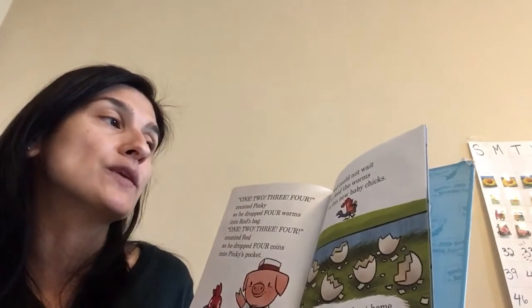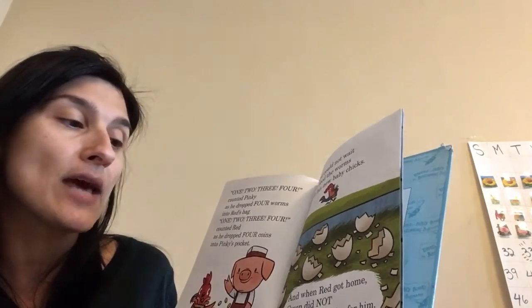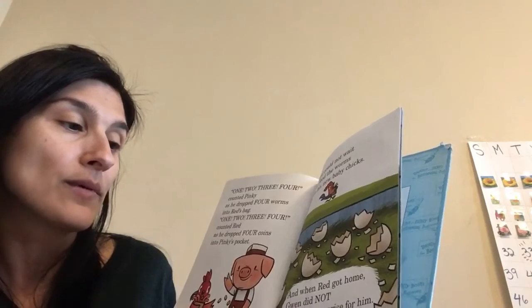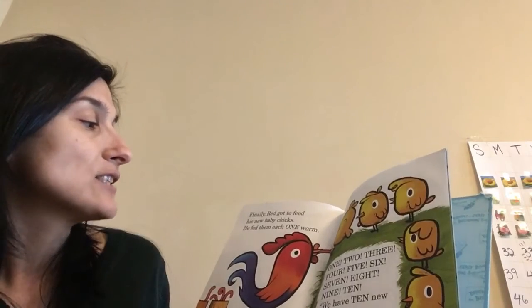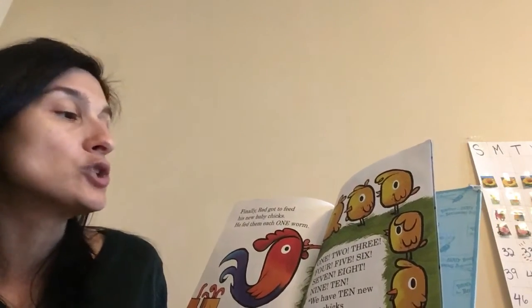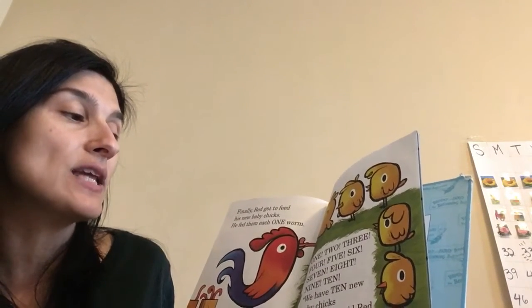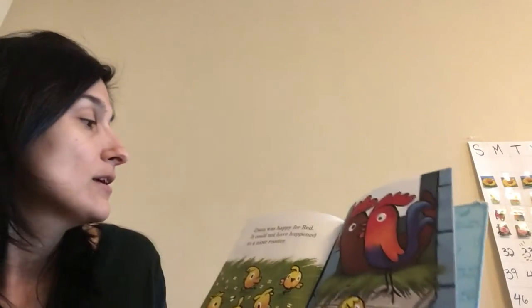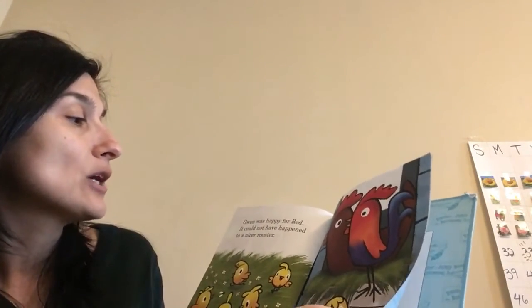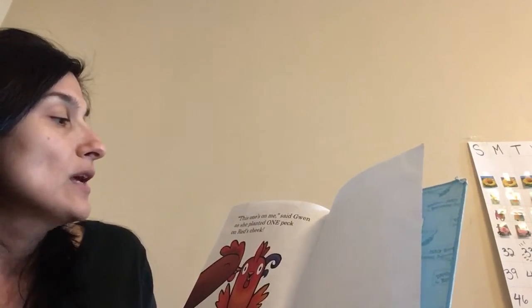Red could not wait to feed the worms to his new baby chicks. And when Red got home, Gwen did not have a big surprise for him — there were no more eggs to hatch. Finally, Red got to feed his new baby chicks. He fed them each one worm: one, two, three, four, five, six, seven, eight, nine, ten. We have 10 new baby chicks in our nest, said Red. Gwen was happy for Red — it could not have happened to a nicer rooster. This one's on me, said Gwen, as she planted one peck on Red's cheek.